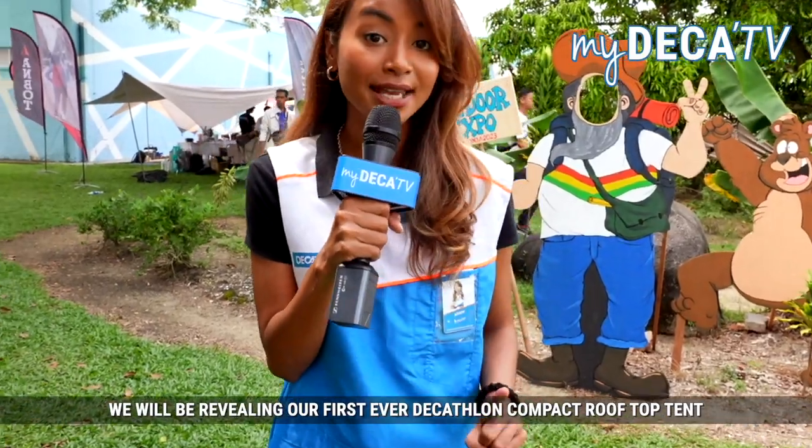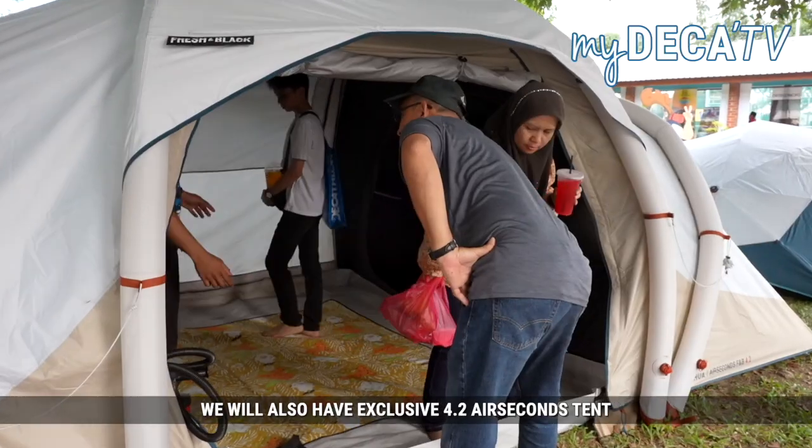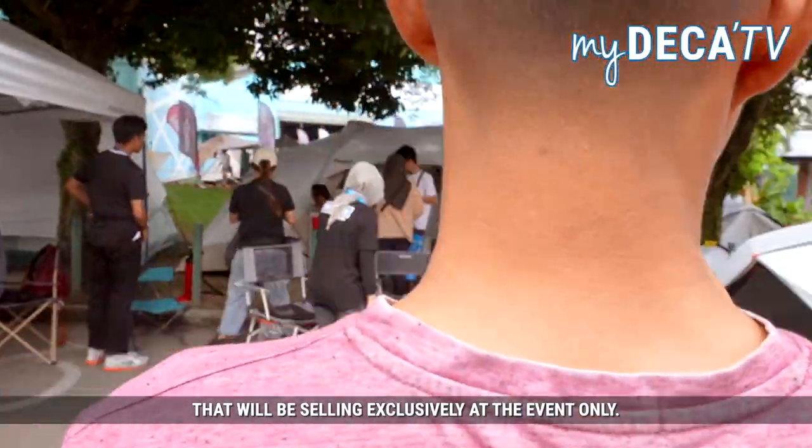We will be revealing our first ever Decathlon Compact Rooftop Tent that will be launching. We will also have exclusive 4.2 Air Seconds tents that will be selling exclusively at the event only.